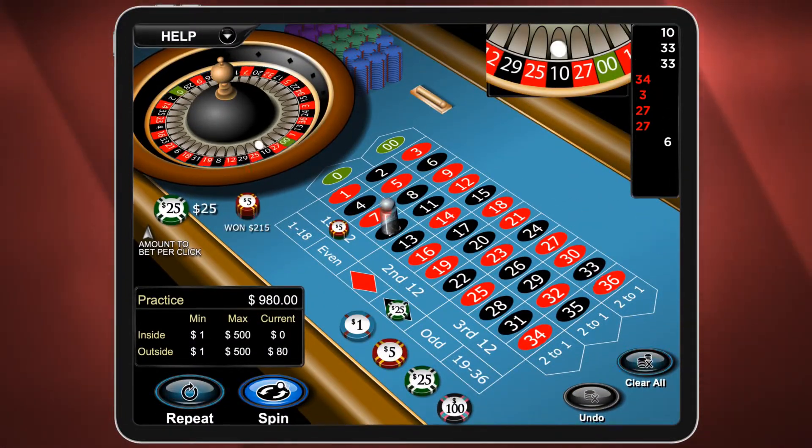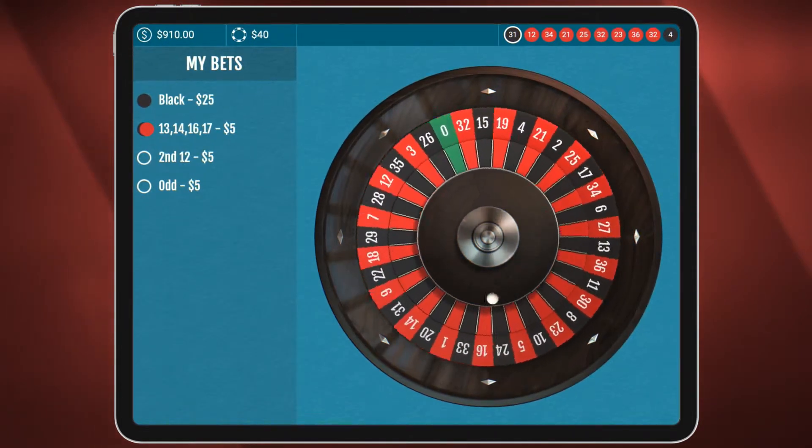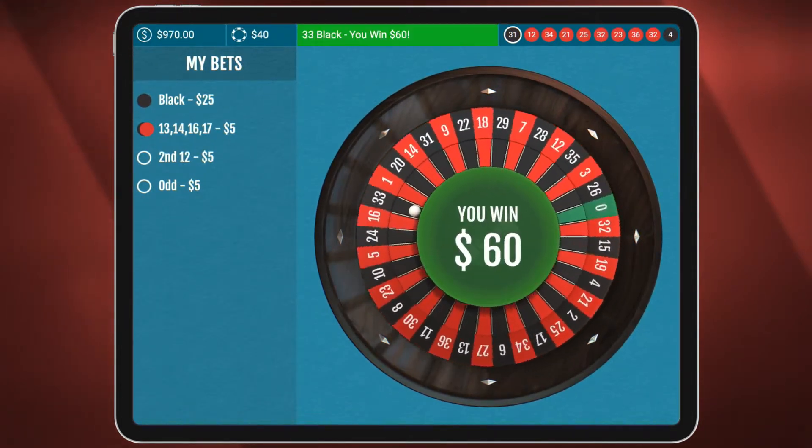You can play it however you like — size up the board, get a feel for the wheel, and be one with the ball. If it bounces your way, there's a big stack headed to your account. Make your bet today at Bovada.